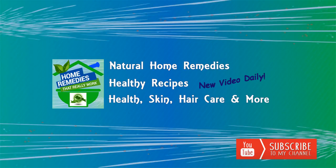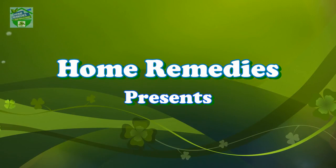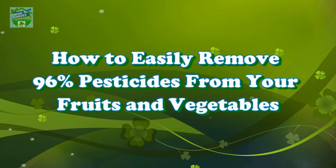Before watching the video, don't forget to subscribe to our channel by clicking the subscribe button below and clicking the bell icon to be notified whenever we publish a new video. Home Remedies presents: How to Easily Remove 96% of Pesticides from Your Fruits and Vegetables.